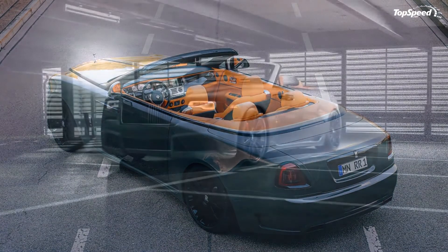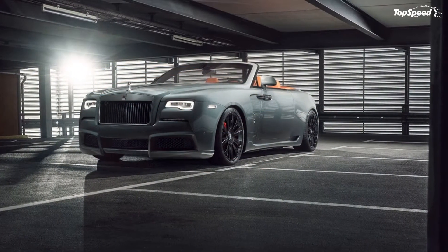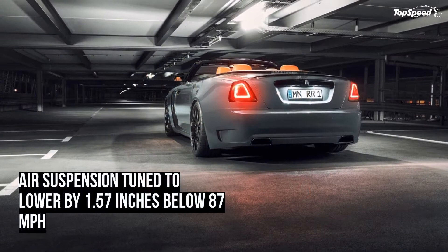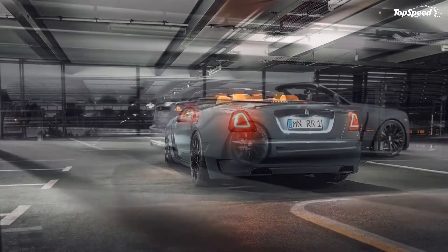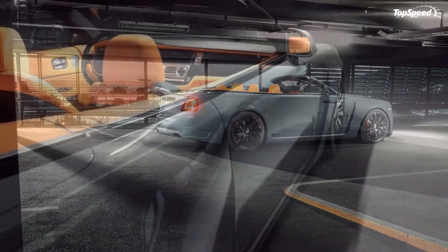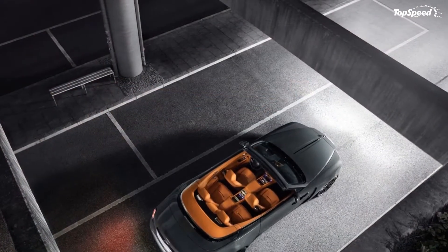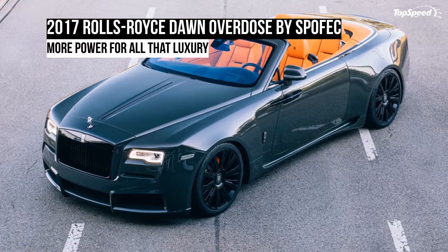Interior upgrades are always the trickiest ones to gauge because of the level of customization and personalization that can be offered with programs like the Don Overdose. It's no different here, as Spofek's offering for this section of the 2-plus-2 luxury sedan involves a great deal of personalization from the customer. That said, there are a rich number of choices to pick from, at least if you're looking to dress up your Don to match your personality.